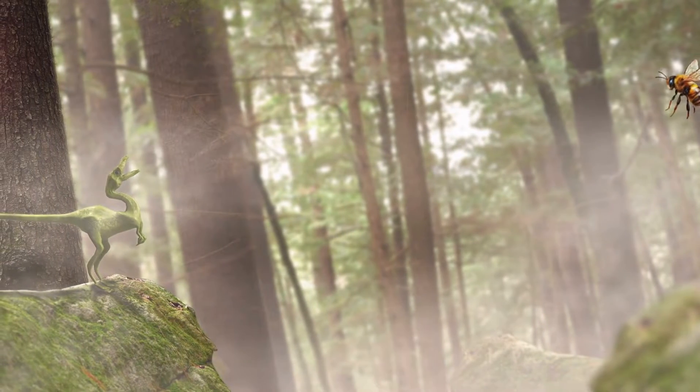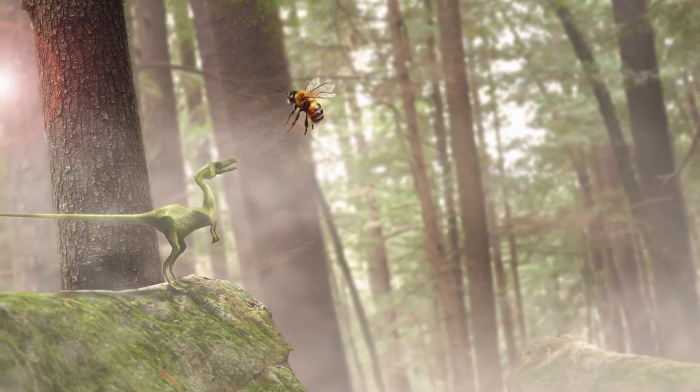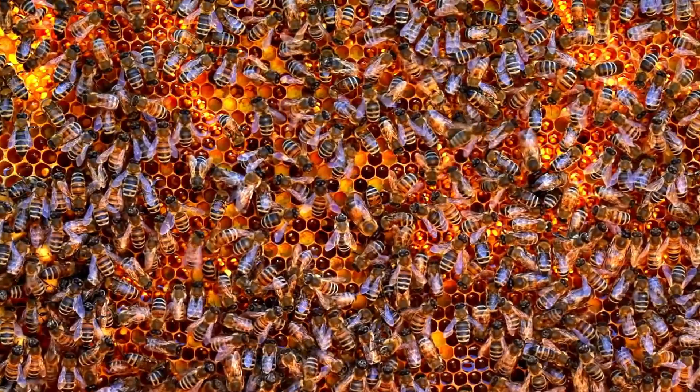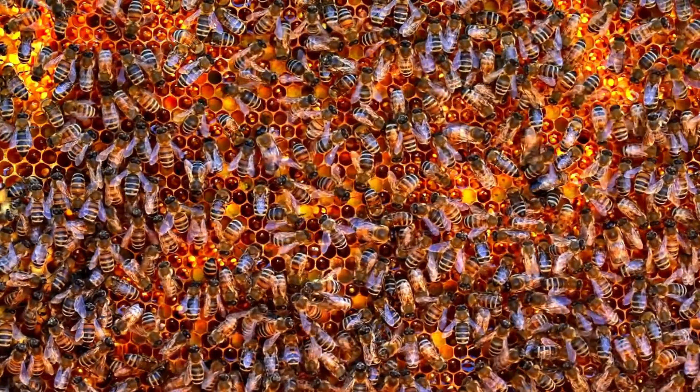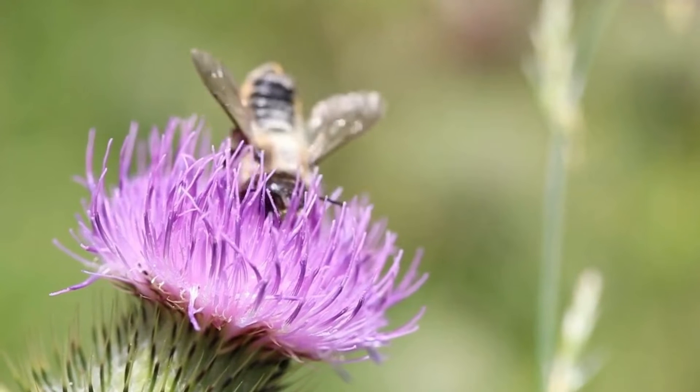Bees have been around for millions of years — they existed even before the dinosaurs went extinct. There are over 20,000 types of bees. They come in many different shapes, sizes, and colors.